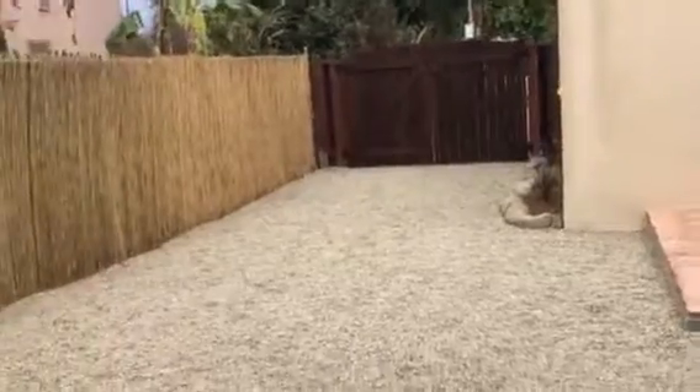20 feet plus deep. Gravel yard. And there's the back of the house. I guess that's it for now. There you go.